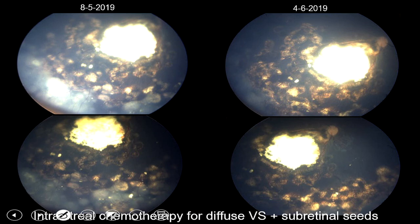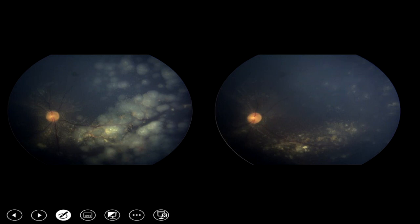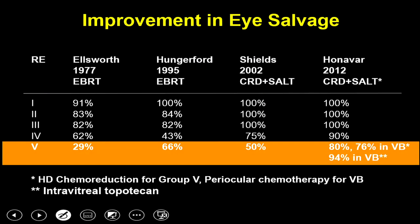For patients with extensive subretinal seeds, the treatment is not laser — which would scar all the retina — but instead intravitreal topotecan injection, which clears subretinal and epiretinal seeds as well. This is the latest use of intravitreal chemotherapy. Extensive subretinal seeding has resolved with intravitreal injections, achieving very good success in eye salvage.